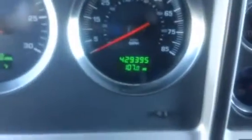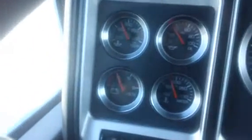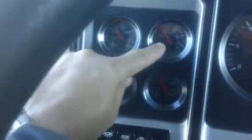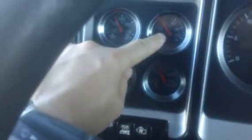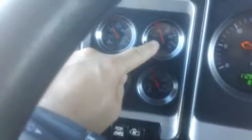Start this thing up — listen to it run. This particular one's got 429,395 on the miles. It's your oil temperature, oil pressure, volts, water temperature. This is your oil pressure here. If I give it some fuel, it holds that oil pressure really, really well.